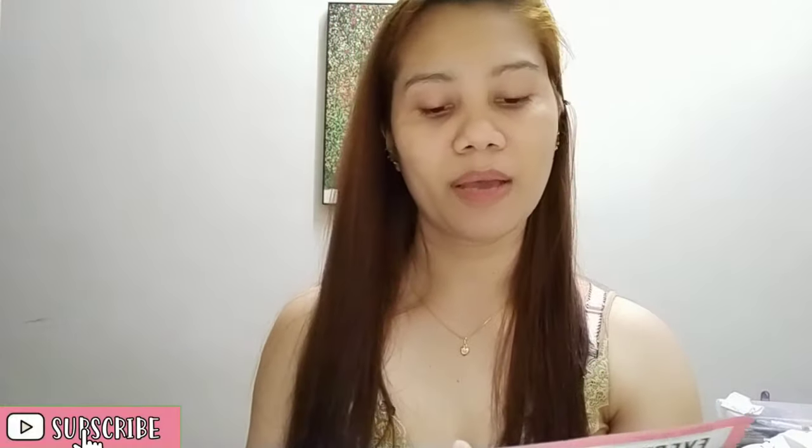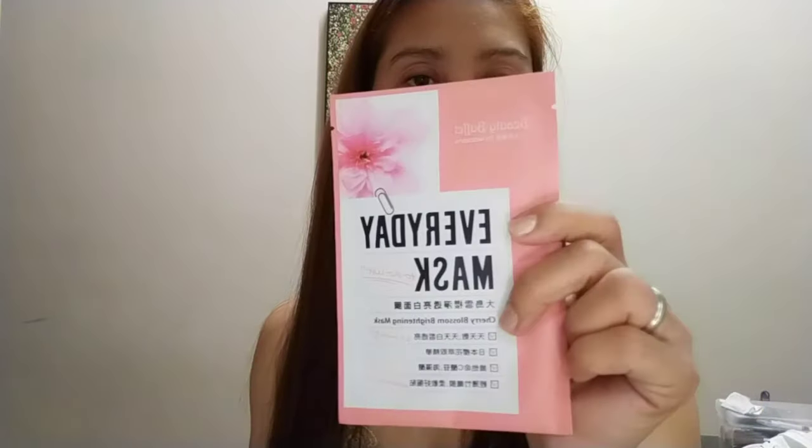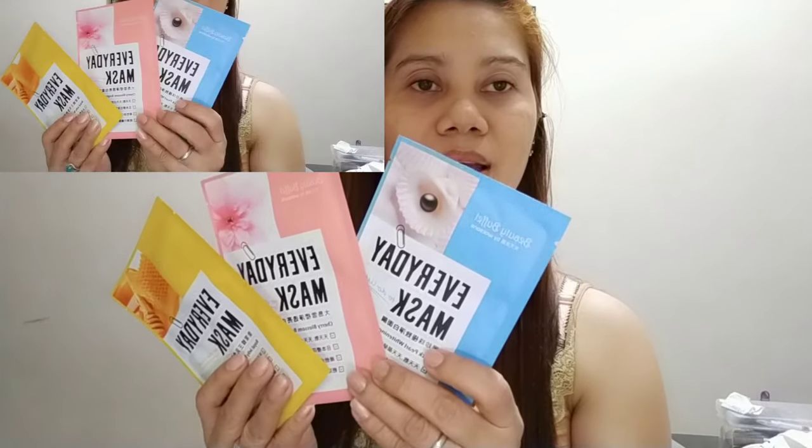Ang kinuha ko is iba-ibang flavor. Ito, everyday mask to do less cherry blossom whitening mask. Tapos itong isa, everyday mask to do less black pearl whitening mask. And then itong isa, everyday mask to do less royal jewelry repairing mask. Tatlo ang nabili natin.